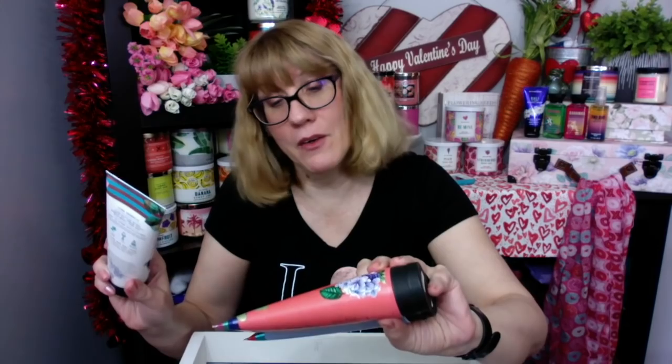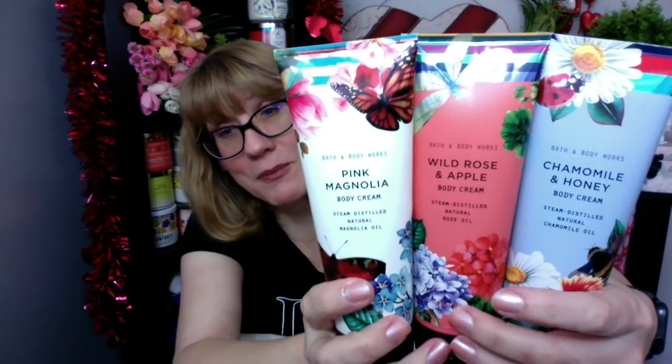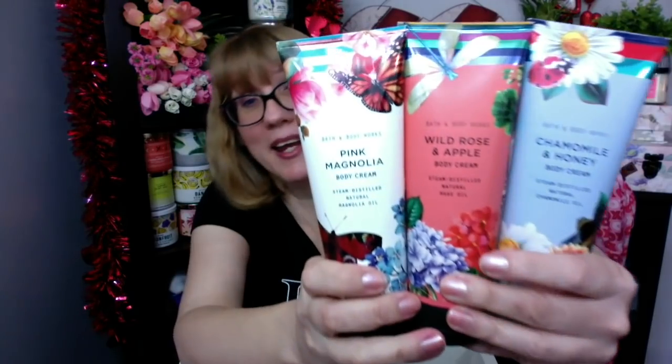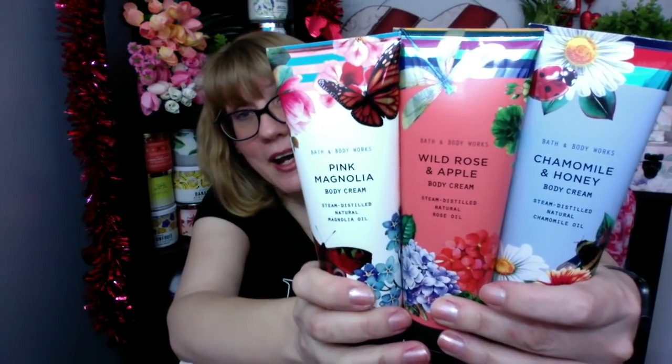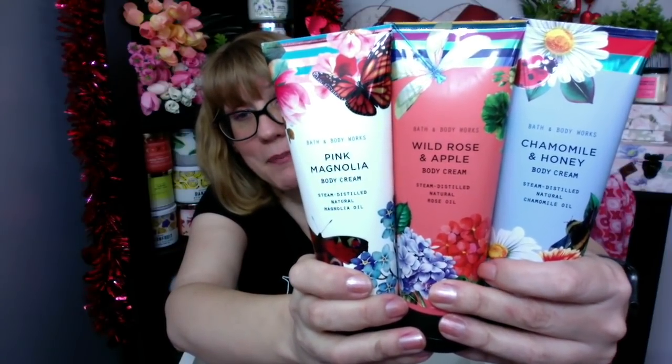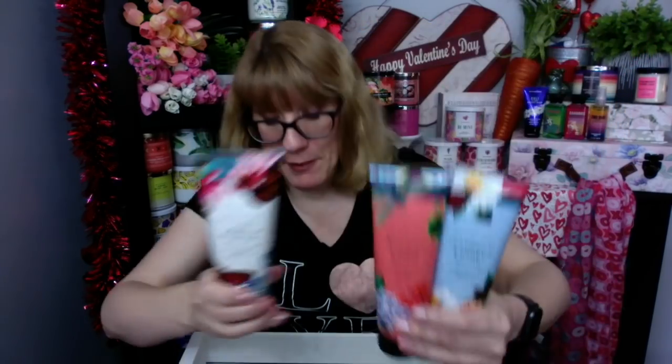Packaging-wise, I loved this line. This was called the Steam Distilled Natural Magnolia Oil. They had magnolia oil, rose oil, and chamomile oil. They had all these cute little ladybugs on them. I don't know if I necessarily want this line back, but I wanted to show you the packaging because it was gorgeous and spark anyone's memory if this is a favorite. They had Pink Magnolia, Wild Rose and Apple, and Chamomile and Honey. I think the Chamomile and Honey was my favorite. Look at how pretty the fine fragrance mists were with the little bugs on them.